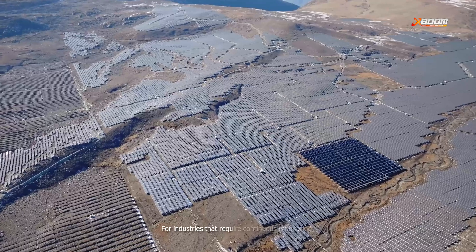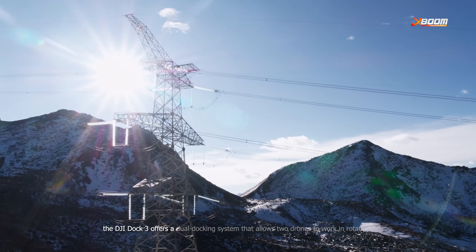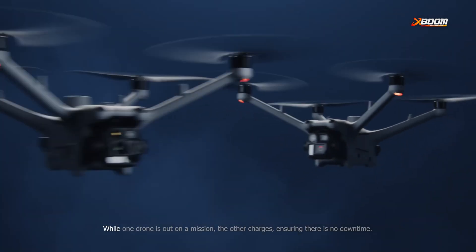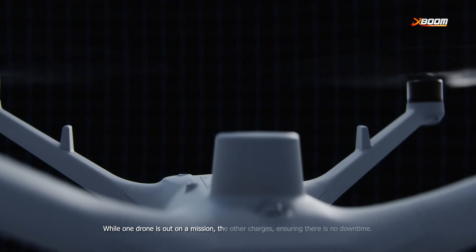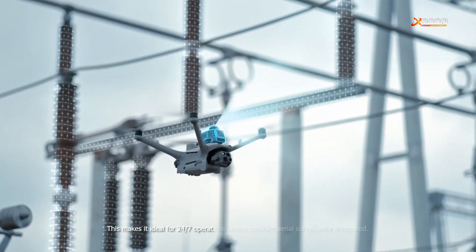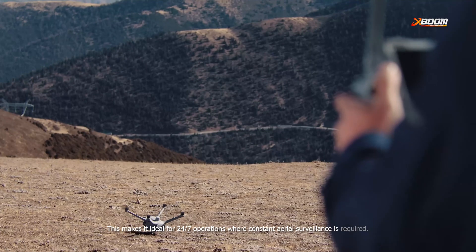For industries that require continuous monitoring, the DJI Dock 3 offers a dual docking system that allows two drones to work in rotation. While one drone is out on a mission, the other charges, ensuring there is no downtime. This makes it ideal for 24-7 operations where constant aerial surveillance is required.